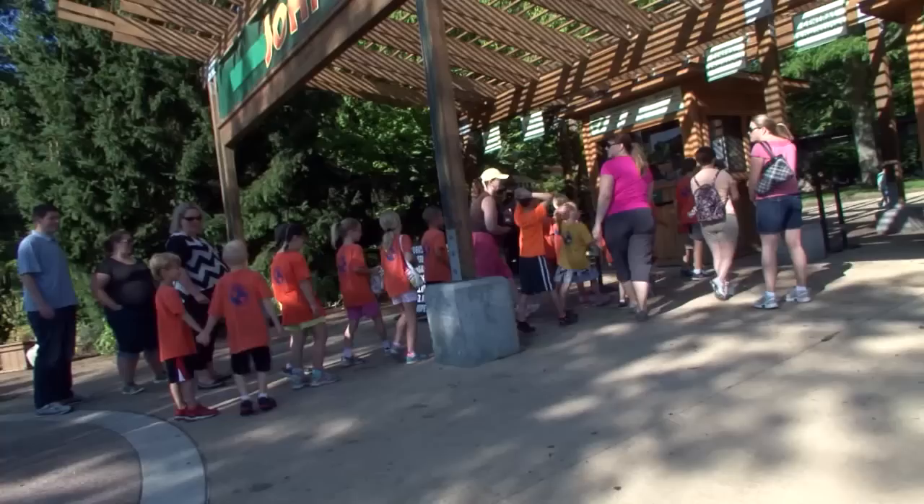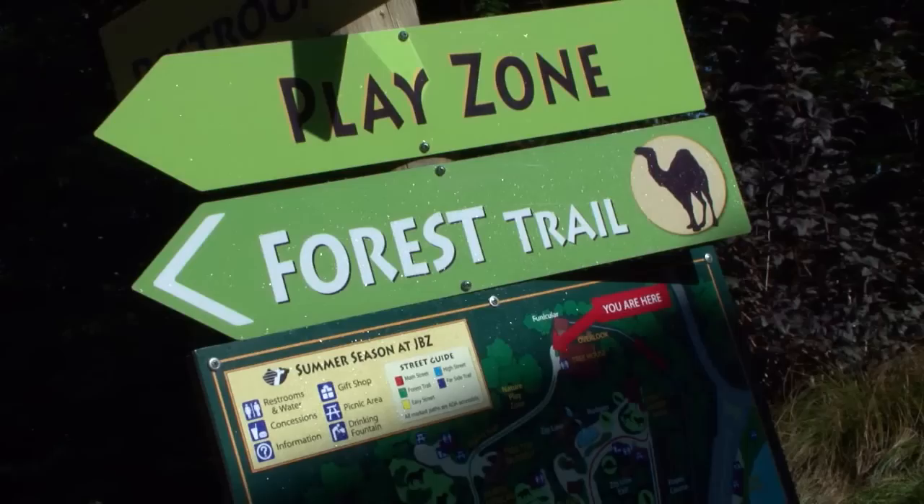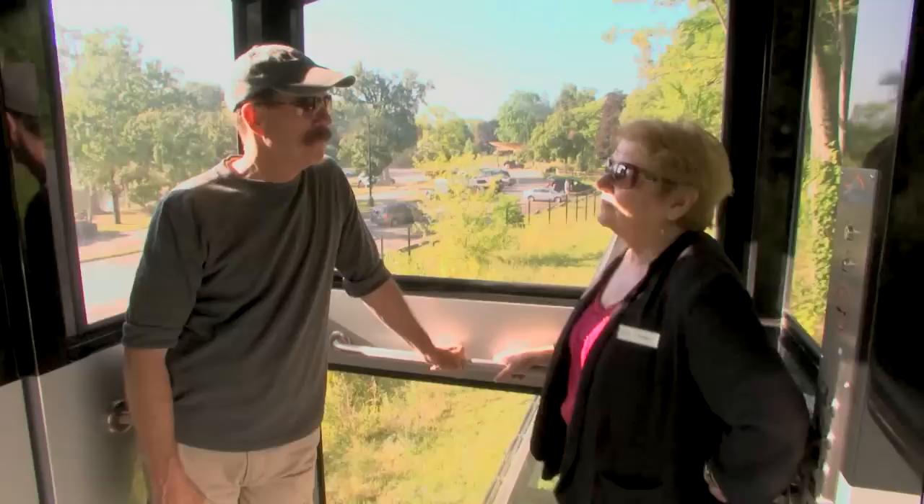Just west of downtown Grand Rapids you'll find one of the most awesome zoos this side of the jungle. The John Ball Zoo combines a modern approach to caring for animals with a rich history of giving back to this great community. While we gained some altitude into the park, I had the pleasure of getting to know Brenda Stringer. She's a big part of why this place is so special.